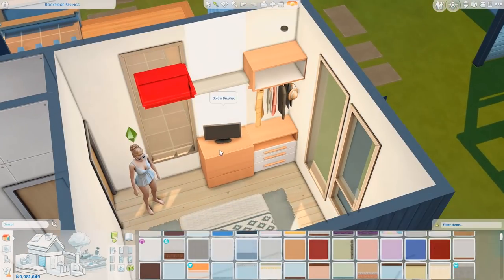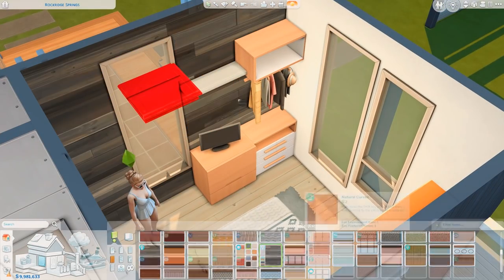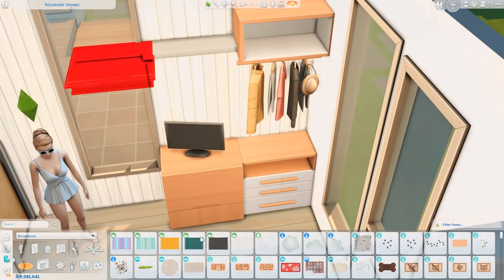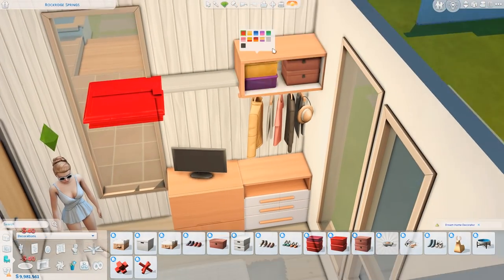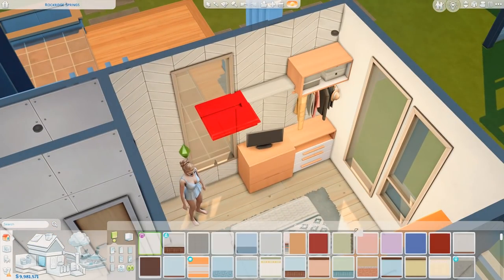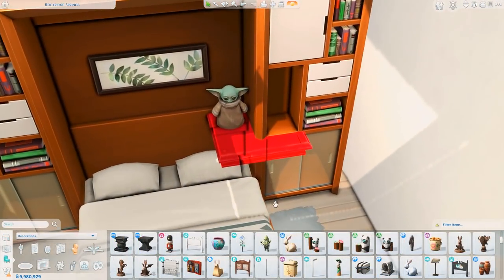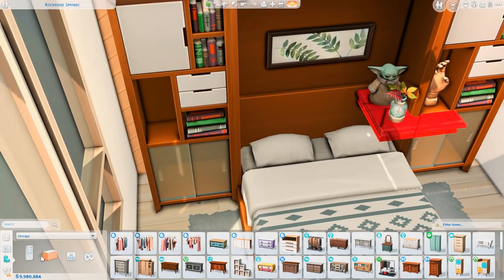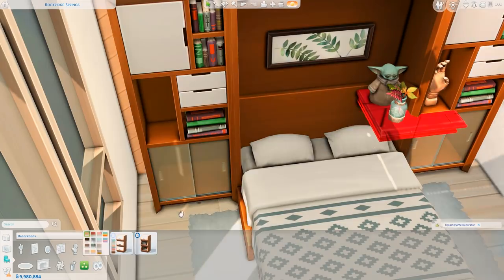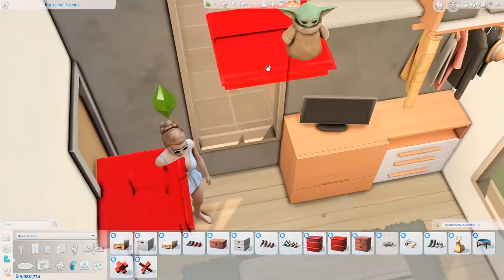It's for two of each — which makes no sense out of context — but two parents, two teens, two kids, and two toddlers. The parents' bedroom uses a Murphy bed. I don't think I've touched the Murphy bed since Tiny Living came out, which was January 2020. It's been a while, and it's not my favorite item.